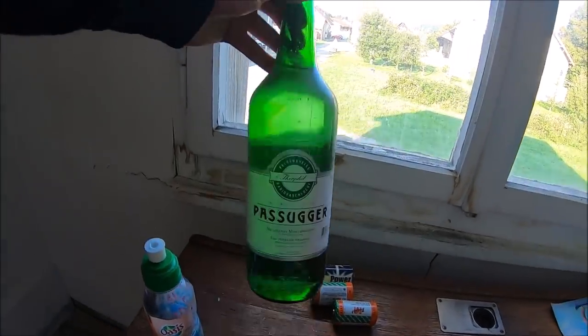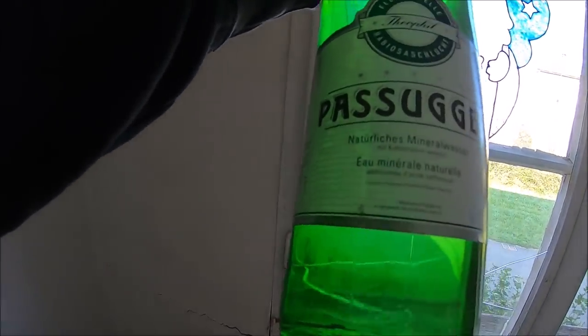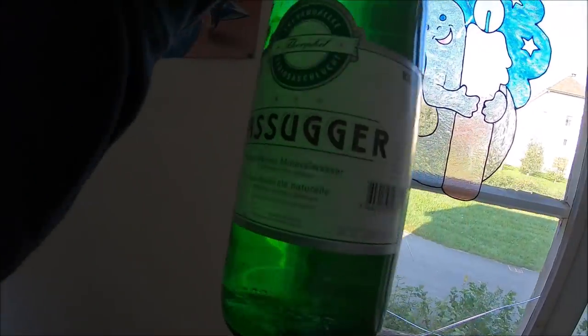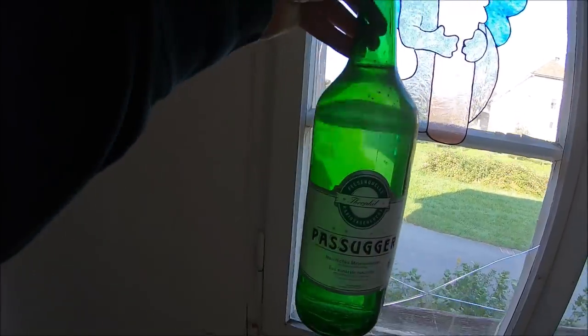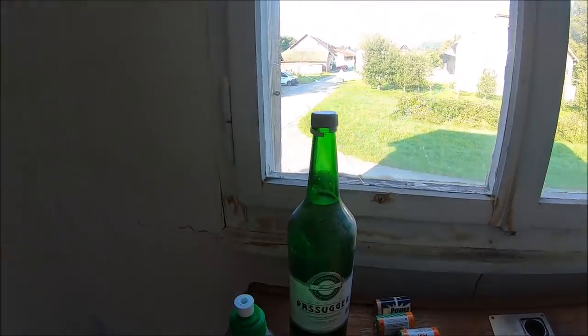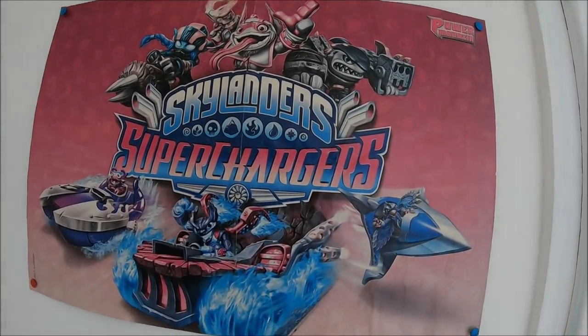Co tutaj mamy? Czy to czasami nie jest jakiś alkohol? Najprawdopodobniej piwo. Ale piwo białe? Nie wiem — nie spotkałem nigdy czegoś takiego. Zobaczcie jak jest przedzielony pokój — tylko zwykłą płytą.